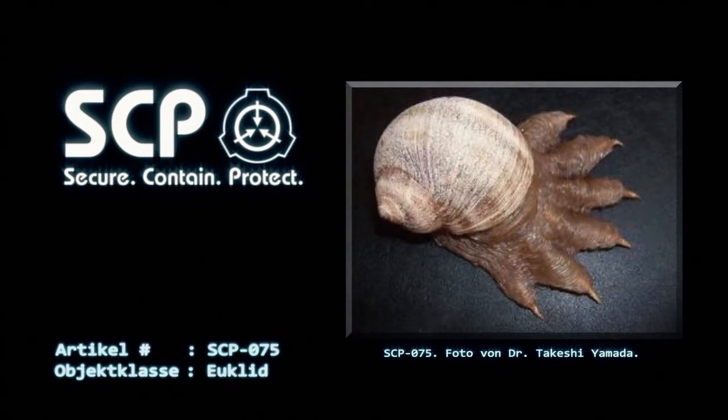Beschreibung: SCP-075 ähnelt einer großen Schnecke von 20 cm Länge, 13 cm Breite und 15 cm Höhe, mit einem muskulösen Fuß, der einer sechsfingrigen, gekrallten Hand ähnelt. SCP-075 ist außergewöhnlich schwer, mit einem Gewicht von ca. 860 kg, eine Eigenschaft, deren Ursache noch nicht klar ist.